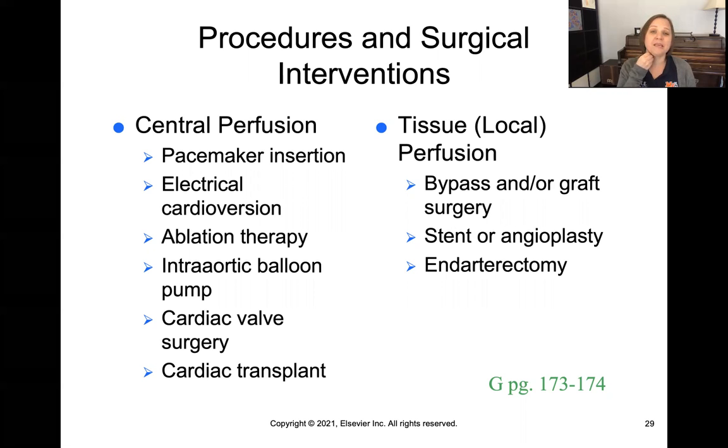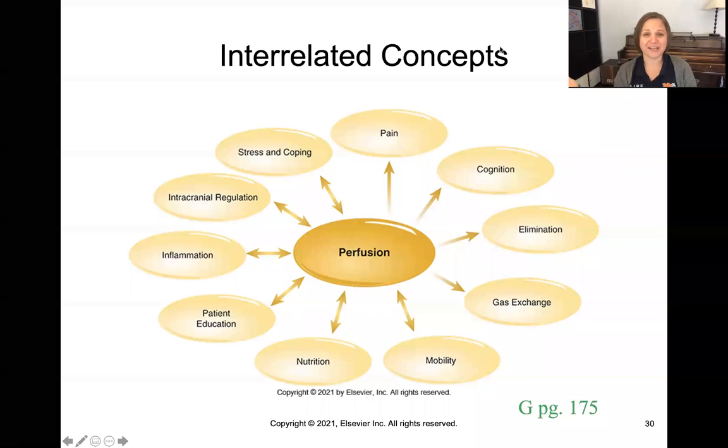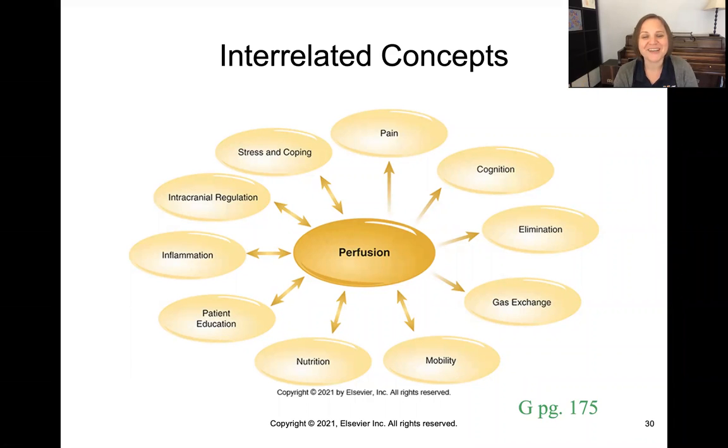Stents help open up clogged arteries. Endarterectomies involve opening up the carotid arteries — which bring blood flow to the brain — when they're narrowed by plaque. Remember, perfusion is just a fancy word for blood flow. The key takeaway is that there are many surgical interventions available to help restore blood flow throughout the body.